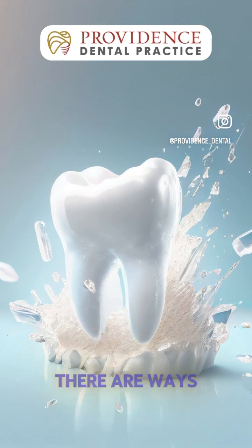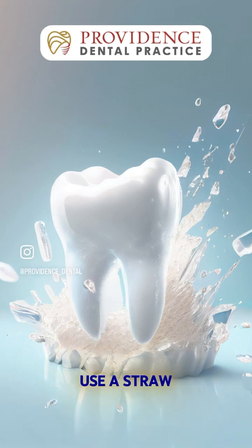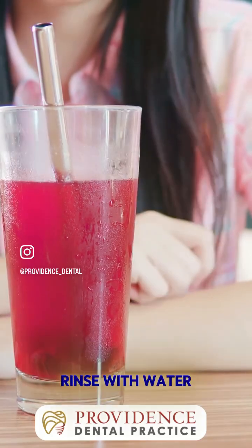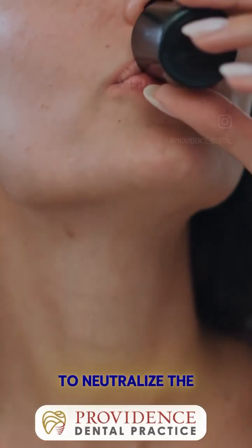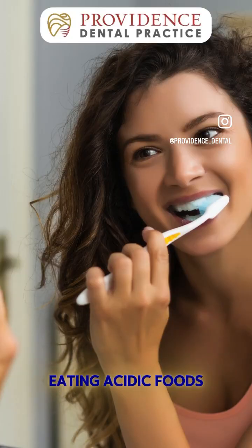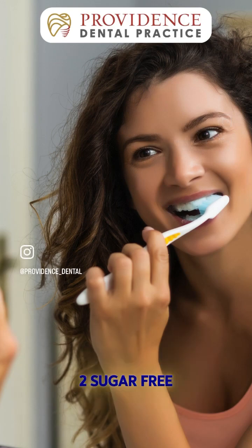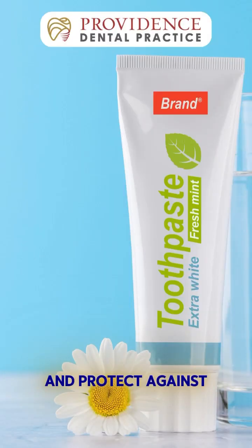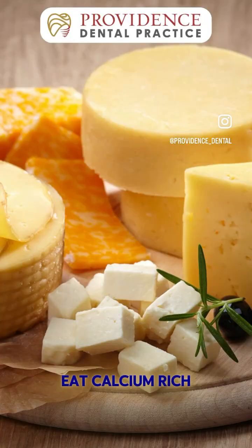But don't worry, there are ways to fight back. Here's how to protect your teeth from daily acid exposure: Use a straw when drinking acidic beverages to limit direct contact with your teeth. Rinse with water after consuming acidic foods to neutralize the acids. Wait before brushing — brushing immediately after eating acidic foods can cause more enamel wear, so wait at least 30 minutes. Chew sugar-free gum to stimulate saliva production, which helps neutralize acids. Use fluoride toothpaste to strengthen your enamel and protect against acid attacks. Eat calcium-rich foods like cheese and milk to help remineralize your enamel.